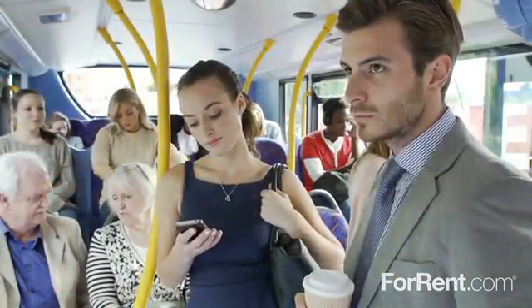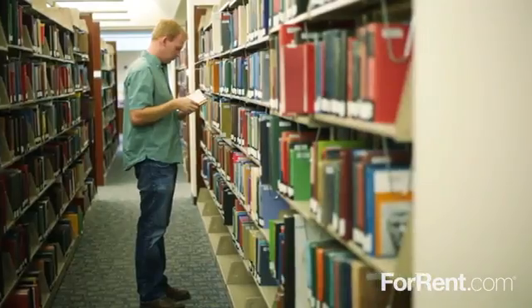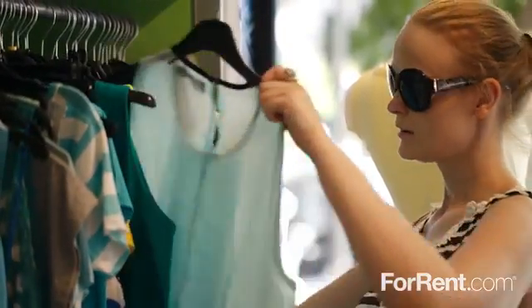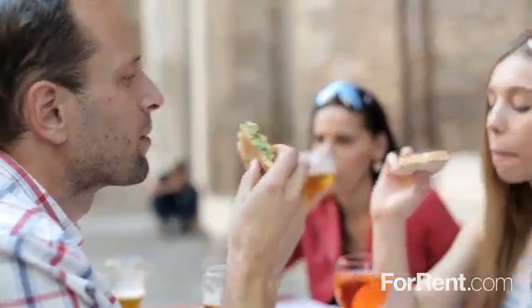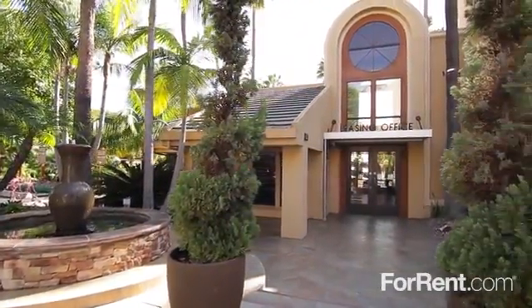This exciting community is located in San Diego, with easy access to the interstate and public transportation. We're convenient to the university, and you'll find an extraordinary selection of shopping, dining and entertainment nearby. Exceed your expectations and come home to La Jolla International Gardens.